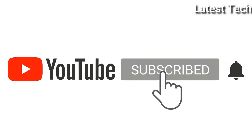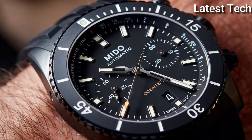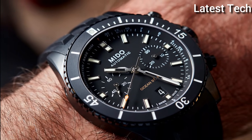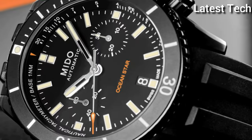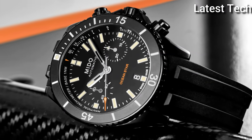Please subscribe to my channel and press the bell icon button — like, comment, and share. Hello everyone, today I am going to show you the Top 10 Best Mido Watches for Men of 2021, based on specifications.